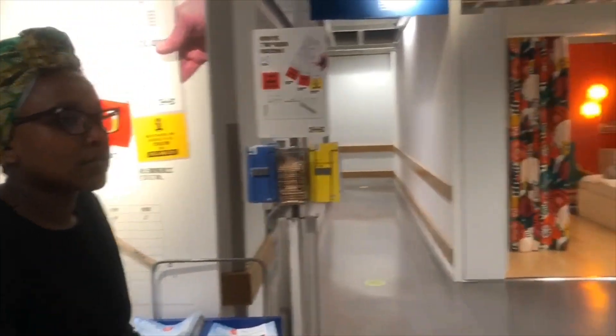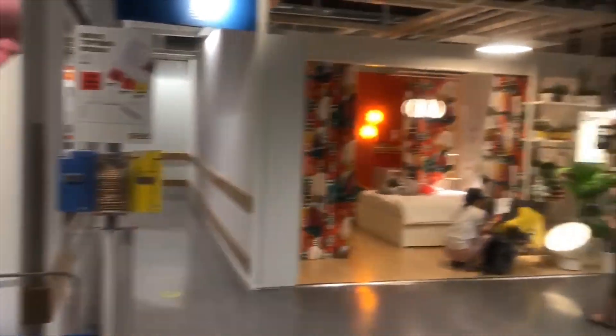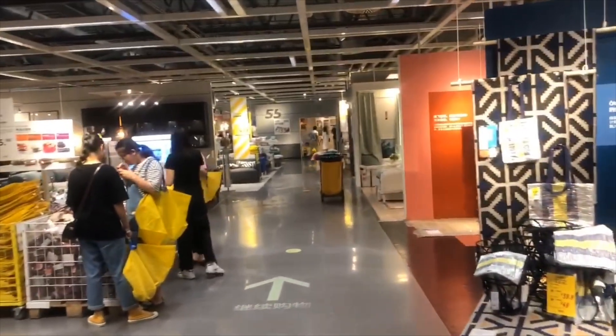Okay, what do you want to start with? The canteen.